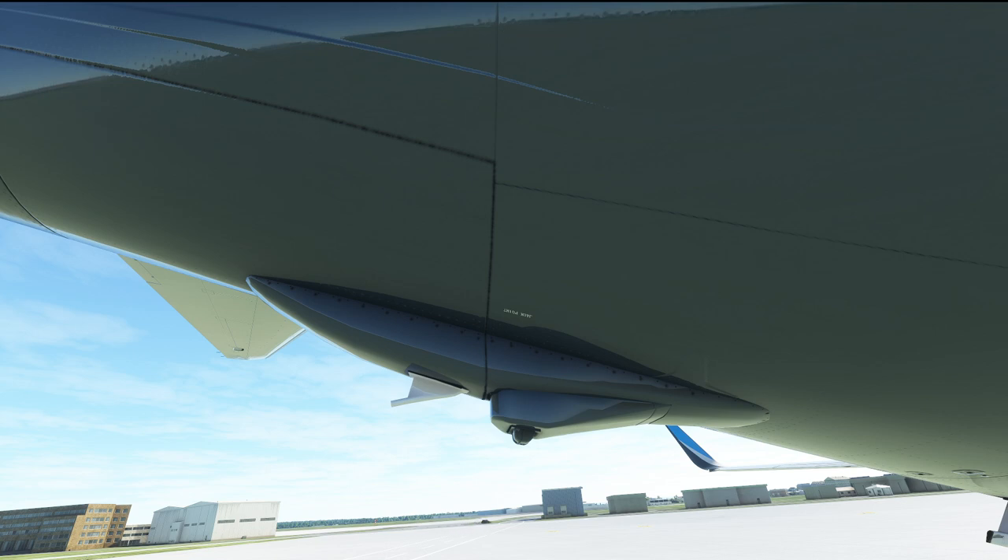Hello everyone and welcome to the channel. I'm Emanuel, I'm a Boeing 737 pilot and a member of PMDG's tech team.